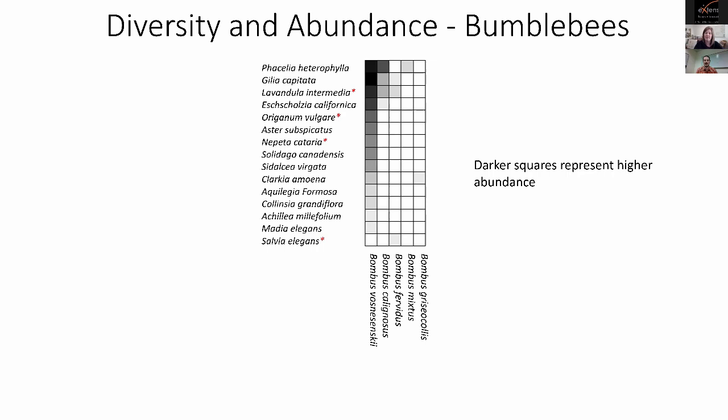Looking at other native bees — excluding honeybees — on a similar abundance-diversity graph, the big take-home is that Douglas Aster, Goldenrod, and Pearly Everlasting are the top three, and they're all very popular with a variety of bee species. The exotic garden species — catnip, oregano, and lavender — fall into the second half: attracting many bees overall, but not attracting many native bees.